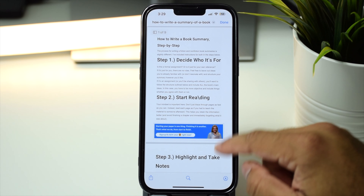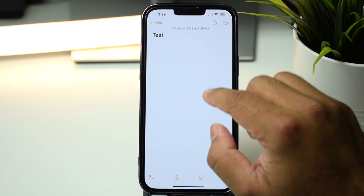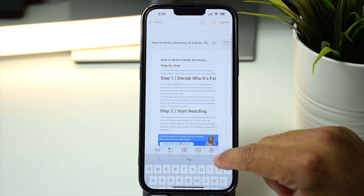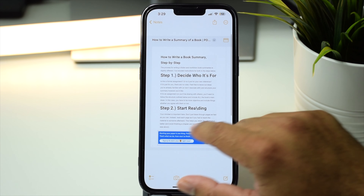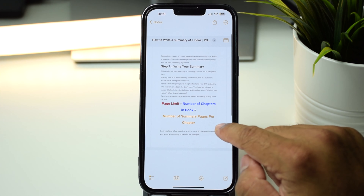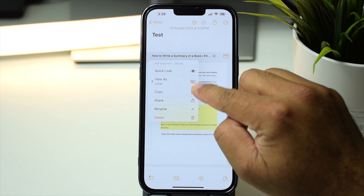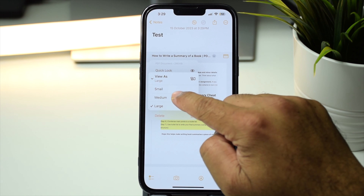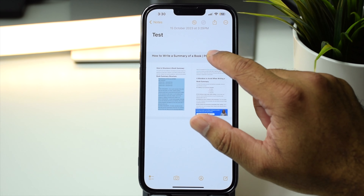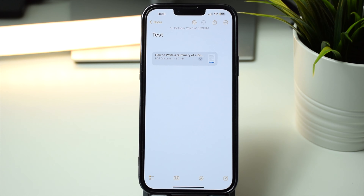Another cool feature in iOS 17 is that you can now add PDF documents into the Notes app. Simply copy the PDF document from any source, come back to the Notes app, and just paste it. You can navigate through pages by swiping, and you get options to quick look, copy, share, rename, or delete. You can also change the view to large, medium, or small — really useful for serious note takers.